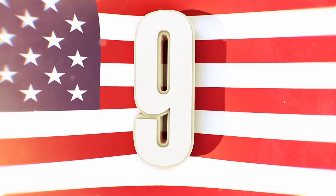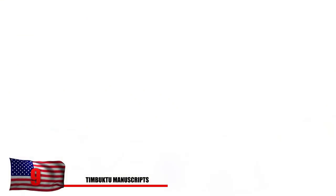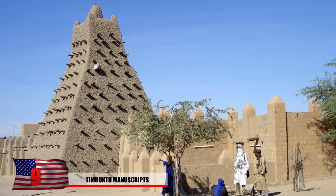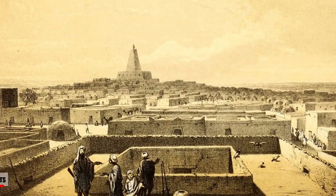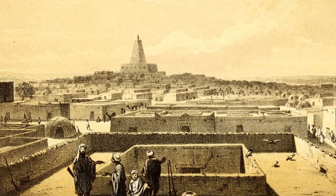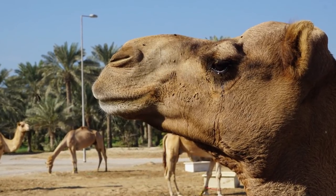Number 9: The Timbuktu Manuscripts. Located on the southern edge of the Sahara in the country of Mali is where you'll find the historical city of Timbuktu. Between the 12th and 14th century, this city thrived and was extremely wealthy from trading salt and ivory. This commodity was traded by large caravans of camels and brought an enormous amount of wealth to the Malian empire.